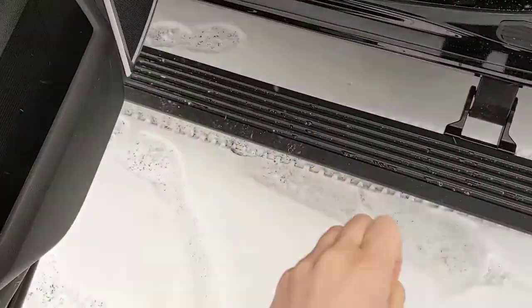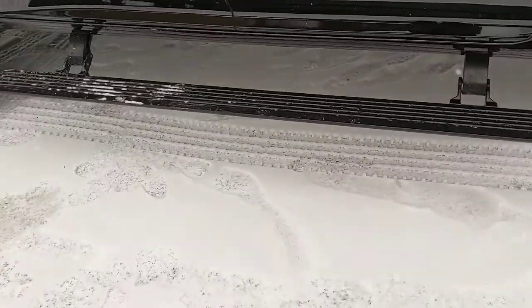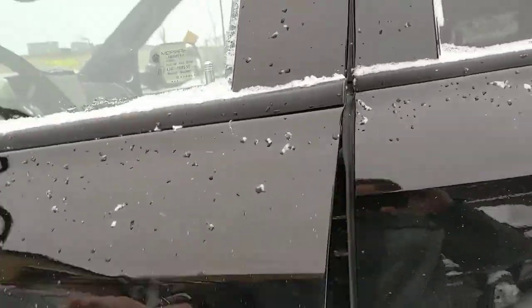It has power side steps, which are very nice. I'm not sure if yours has that, but it's very cool — they come down when you open the door and come back up when you close it after a short delay. Very cool. Also has the Cummins turbo diesel trailer tow mirrors and blind spot mirrors.